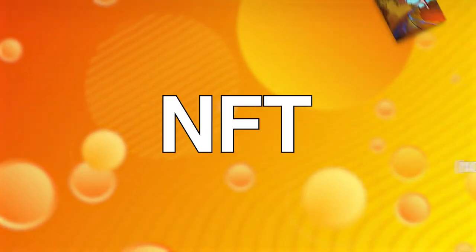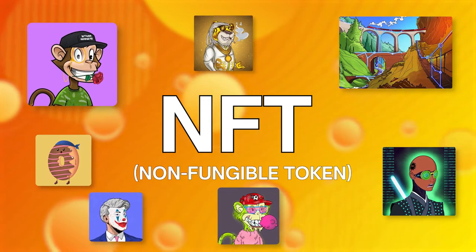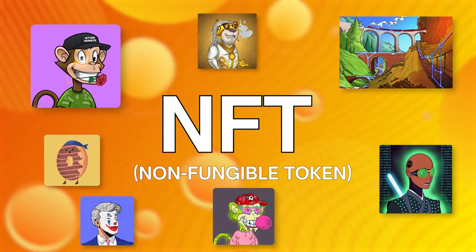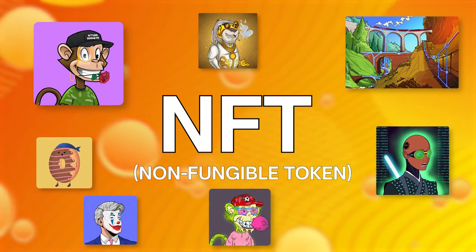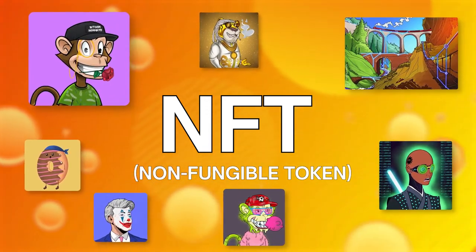In the most basic terms, NFTs or non-fungible tokens are digital assets that are stored on a blockchain. This can be anything — an image, a video, a graphic, an icon, even a single pixel or a piece of text, or a tweet for that matter.